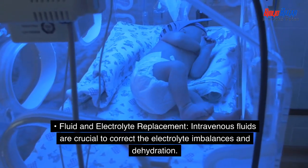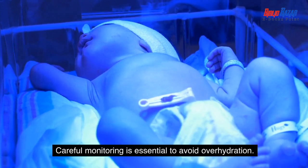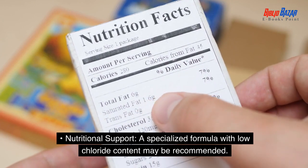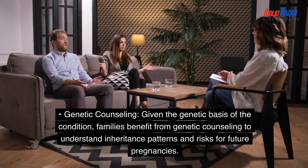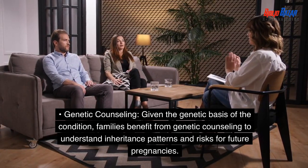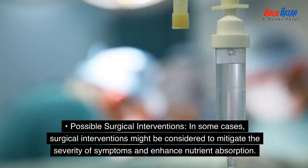Managing chloride losing diarrhea involves a multifaceted approach. Fluid and electrolyte replacement: intravenous fluids are crucial to correct electrolyte imbalances and dehydration, with careful monitoring to avoid overhydration. Nutritional support: a specialized formula with low chloride content may be recommended. Given the genetic basis of the condition, families benefit from genetic counseling to understand inheritance patterns and risks for future pregnancies. In some cases, surgical interventions might be considered to mitigate the severity of symptoms and enhance nutrient absorption.